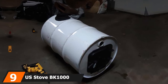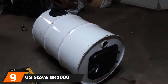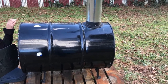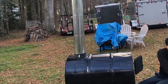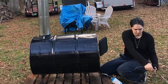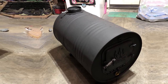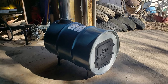Next at number nine, we have the U.S. Stove B-Cone Thousand Barrel Camp Stove Kit. This is an all-inclusive kit that contains everything you would need to convert a 36 or 55-gallon steel drum into a working stove. The kit contains a door, legs, a flue collar, a damper, and all the mounting hardware you will need. The B-Cone Thousand Barrel Stove Kit is great for a rustic cabin, workshop, or pole barn. If you're looking for the most basic stove you can get, this is the perfect choice. You can even double the size of your stove by using a second barrel and creating a double barrel stove. The kit is made with heavy-duty cast iron for sturdiness.